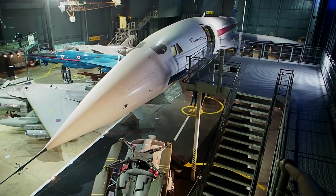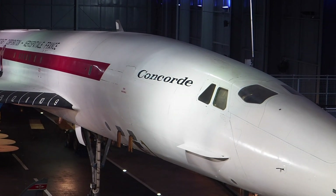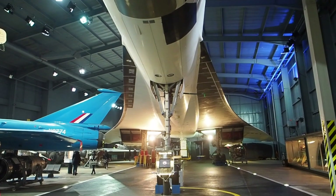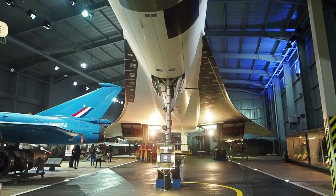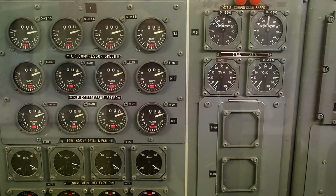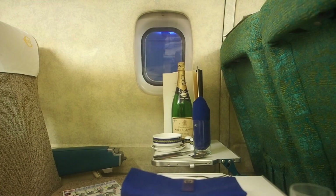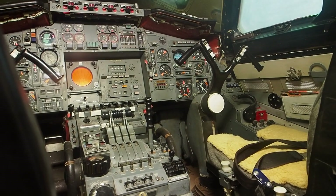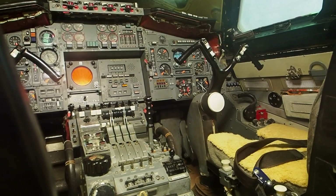We'll be offering 50 Concorde goodie bags to the first 50 children that visit our museum during the school holidays this coming April, on the 9th of April. One of those particular goodie bags will contain a golden boarding pass, and it's the golden boarding pass for one lucky winner whose family will get to sit inside the cockpit of Concorde.